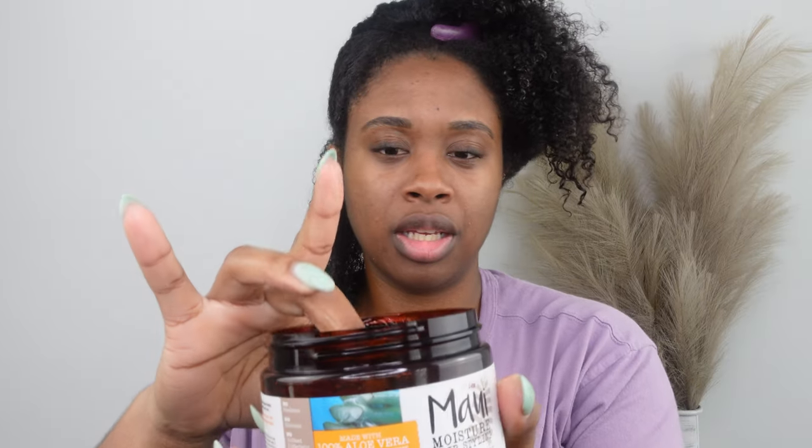I'm gonna do small sections just to give this gel its best chance, so I'm gonna go ahead and take an even smaller section. I really want this to work. Okay, so it's moving — it's doing a whole lot of movement in the jar, but it's thick. It's thick like Eco thick. So we're just gonna go ahead and apply it. It smells like coconut, it's very coconutty. It is clumping my hair really well.